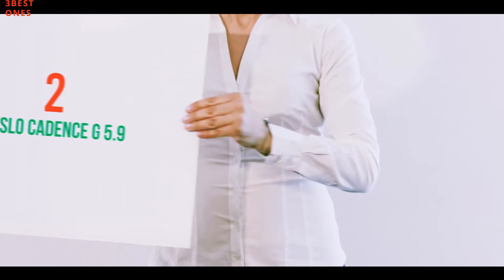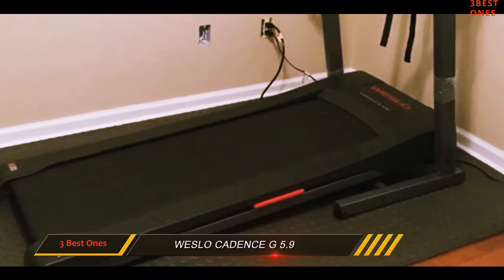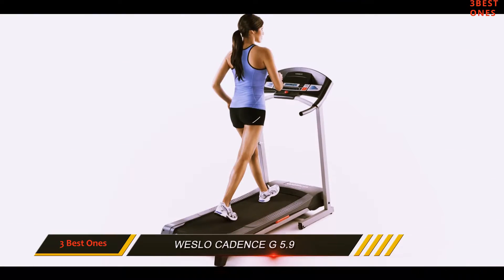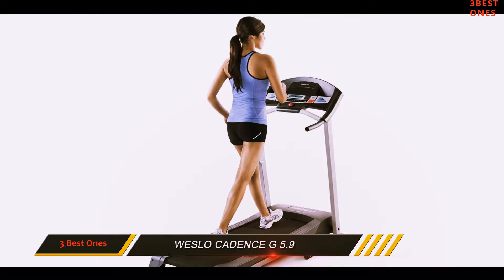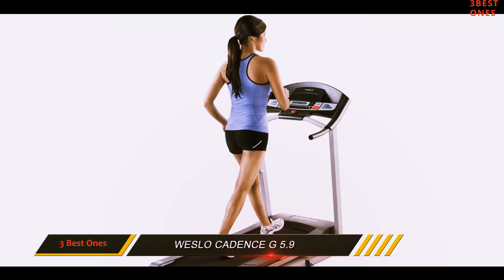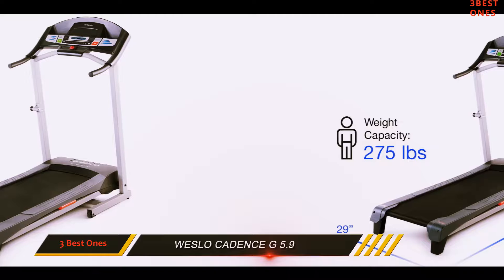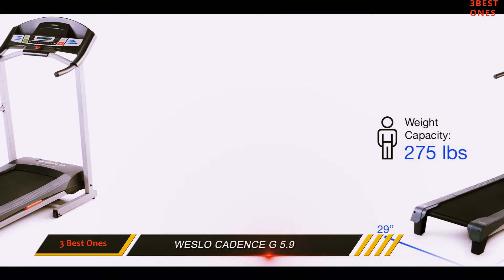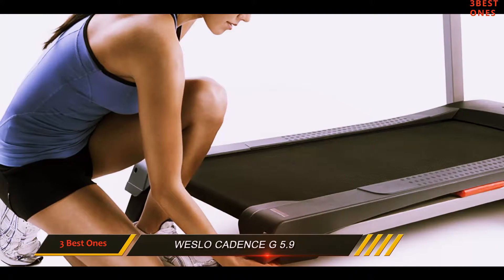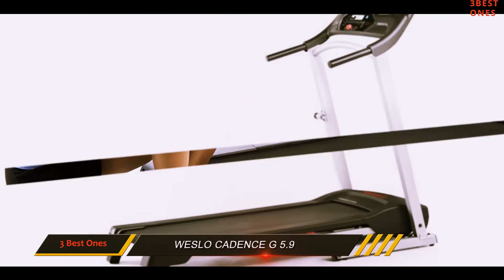Coming in at number 2: the Westlo Cadence G 5.9. This entry-level treadmill can't be beat, coming in at an excellent budget-friendly price. It is quite ideal for somebody new to walking, cardio exercise, or running, and has some of the very best options that you don't usually find on an entry-level treadmill, which will keep you interested in running.